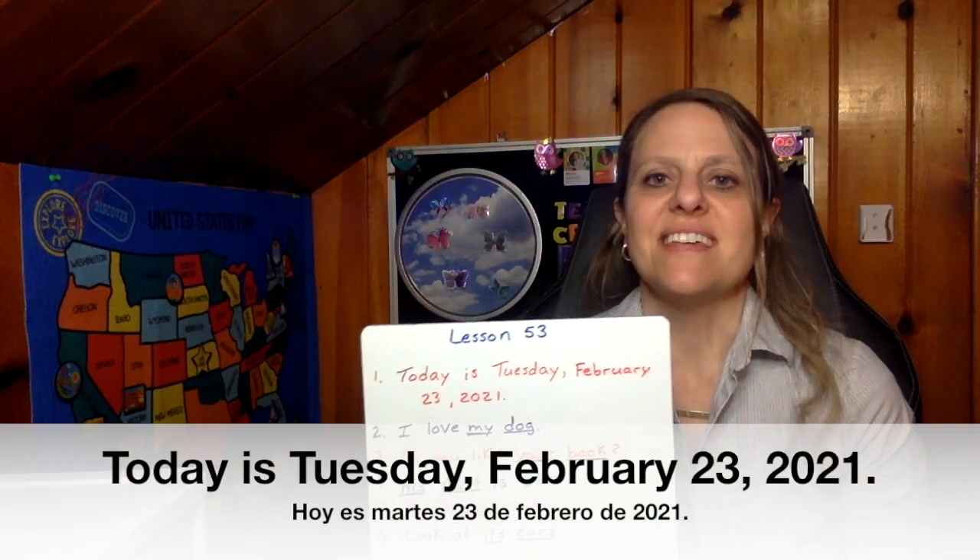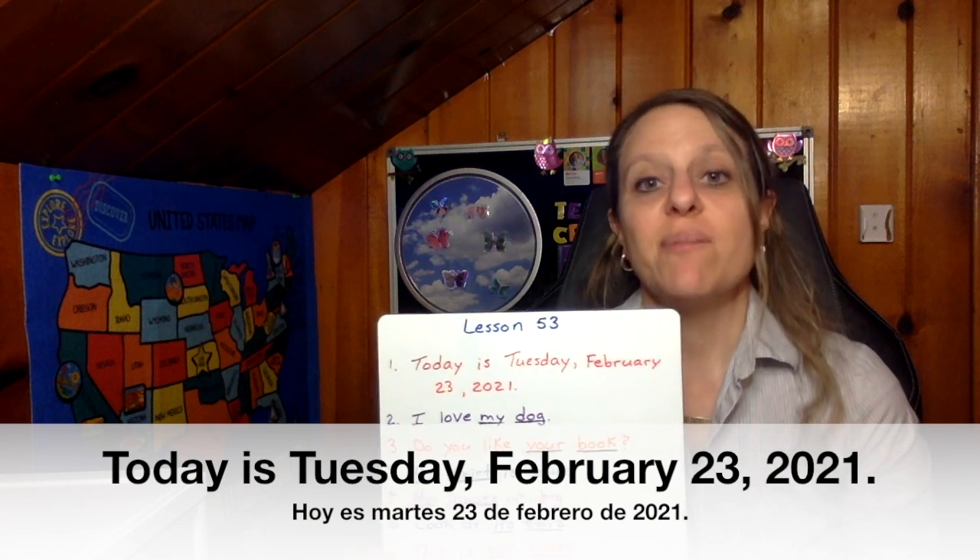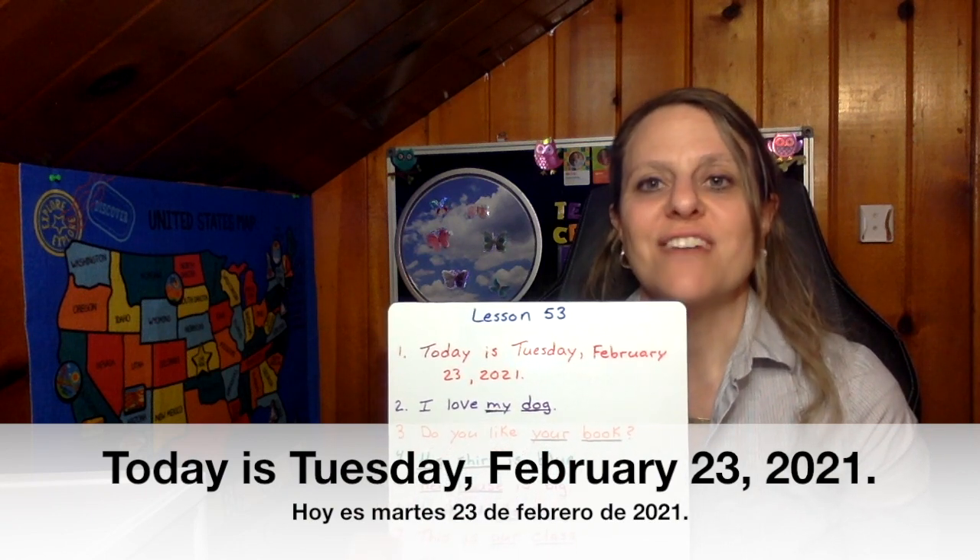Good job. Did you write all ten sentences? It's okay if you can only write a few words. Do what you can and you will get better. Now let's check and see how well you did. Number one: Today is Tuesday, February 23rd, 2021.